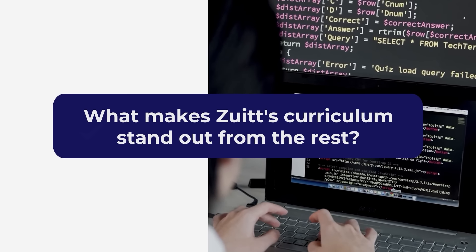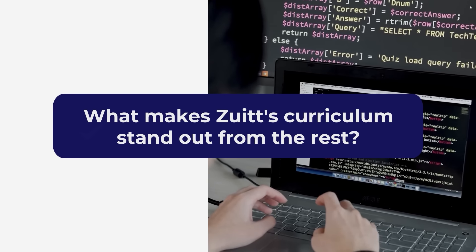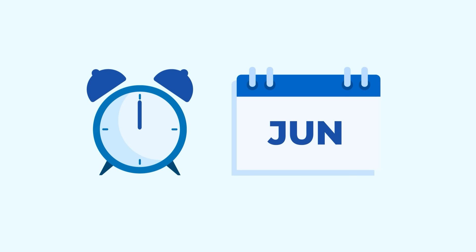So, what makes Zoet's curriculum stand out from the best? Let's break it down. In just a few months, Zoet takes you through an immersive journey. This course is your fast track to becoming a job-ready developer. The sooner you enroll, the sooner you could try your hand at landing a tech job.